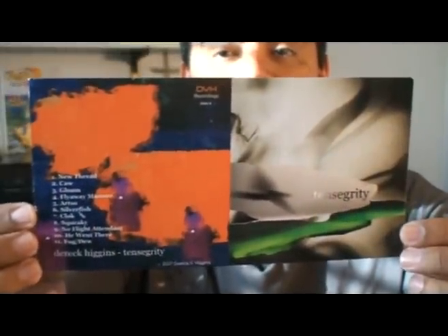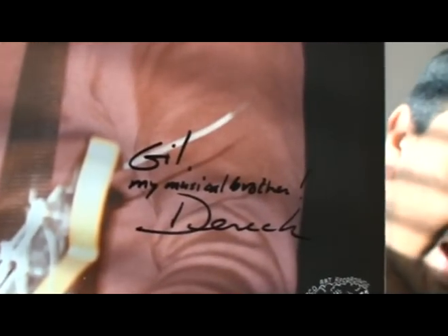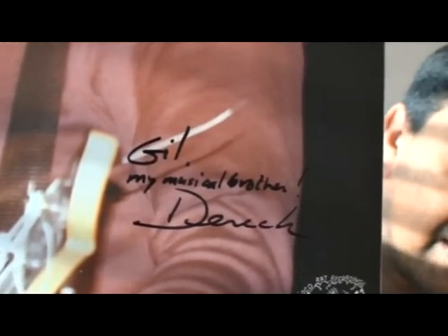There's the added insert bonus — it looks like this was once a CD cover for one of your CDs. I never heard you talk about this one: 'Tense Gritty.' So that was the extra insert with some Derek memorabilia — really cool to have that. And he signed my copy! I asked if he would and he remembered. He wrote: 'Gil, my musical brother, Derek.' Such a cool touch, and I am very, very happy to own this album and have it in my collection.